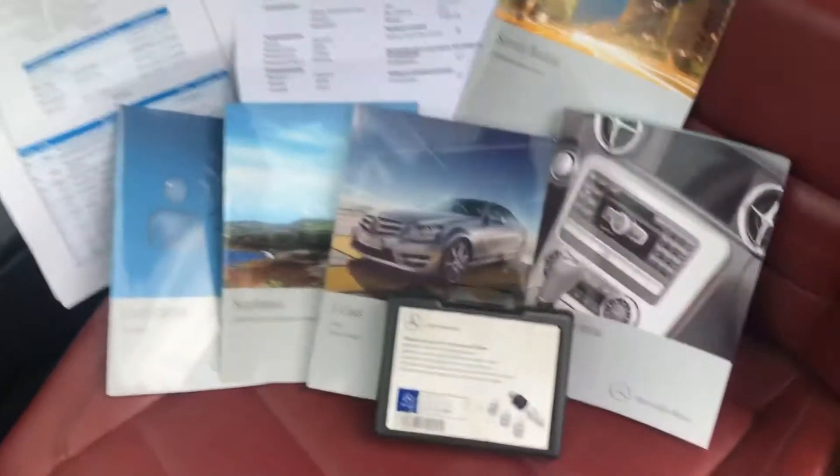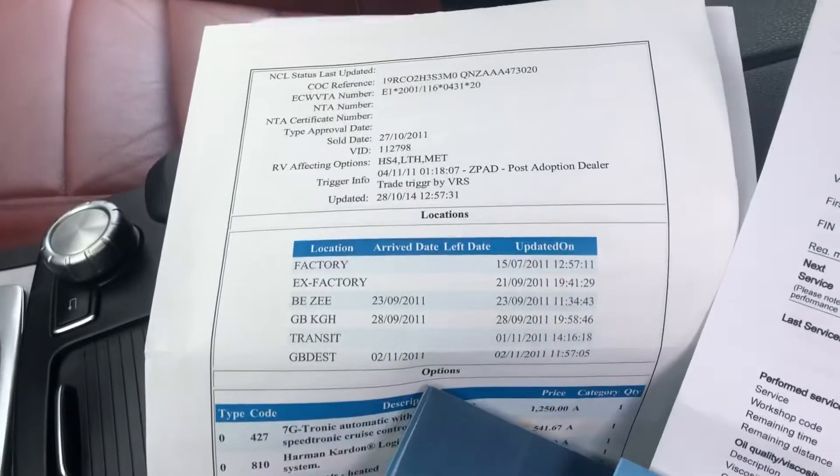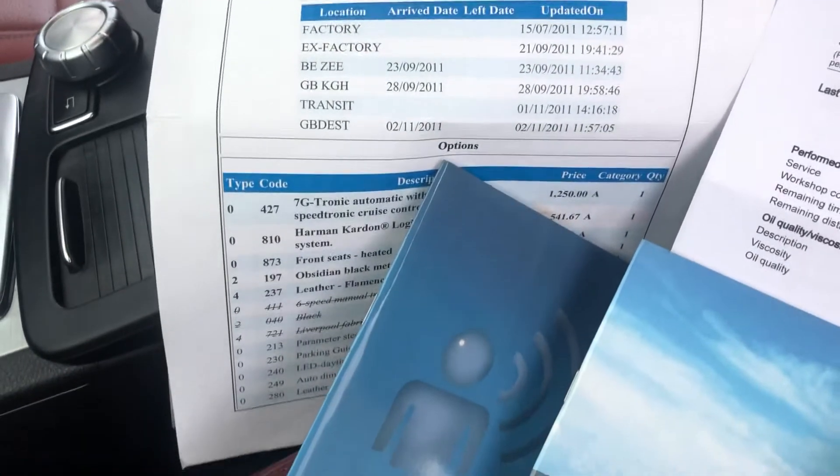If we just take a wee look around here — it does have all the paperwork. There are two keys with the vehicle. It has three former keepers and all the handbooks. The service booklet is there, and you can see the digital history is there as well, along with all the spec from when the car was actually factory ordered. The mats are lovely.